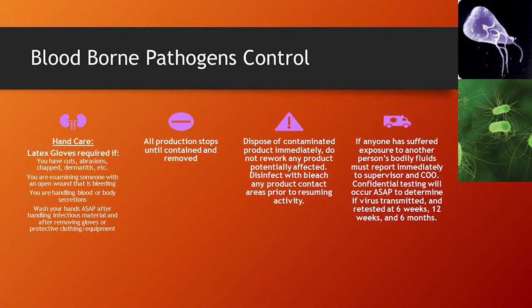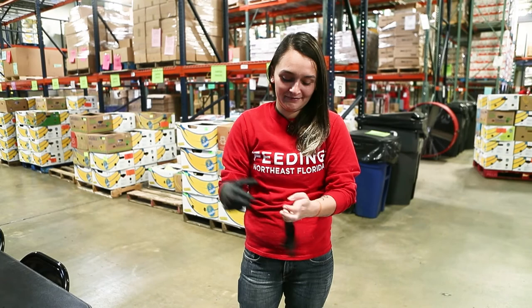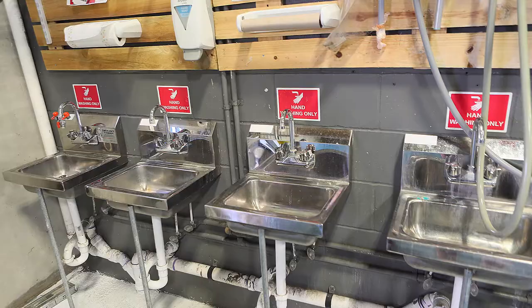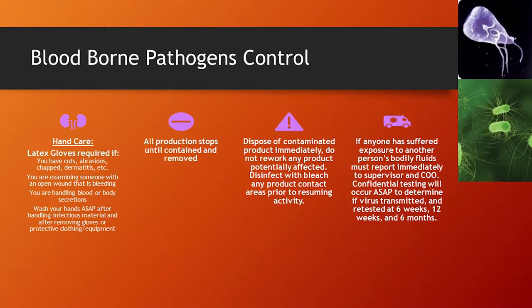Next, we're going to be talking about bloodborne pathogens. This basically addresses the spills of blood or other body fluids. It is not primarily a first aid or emergency response procedure — we're talking about this from a perspective of food safety and whether there's food product in the area. The first thing to consider is your hand care. It's really important to wear latex gloves, especially if you have any type of cuts, abrasions, chapped skin, or dermatitis. If you're examining someone with an open wound that is bleeding, be careful not to examine their wound with bare hands, as that is a risk of transferring whatever they may have in their bloodstream to your open cuts. Always wash your hands as soon as possible after handling any type of infectious material, as well as after you remove your gloves and protective equipment or clothing.